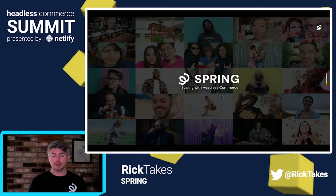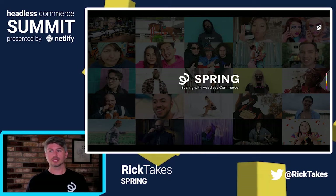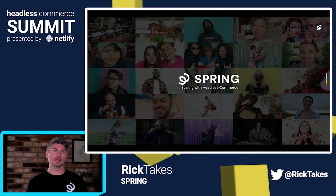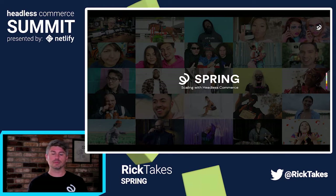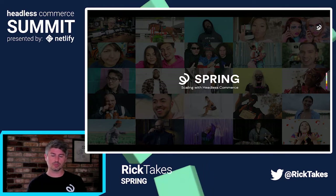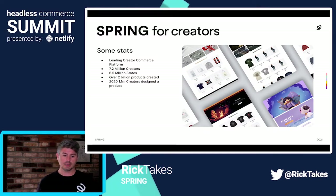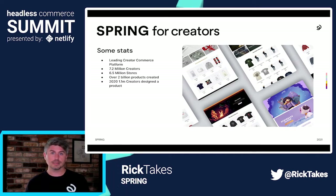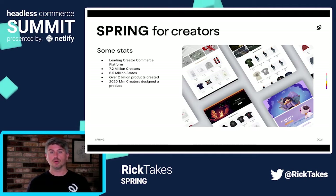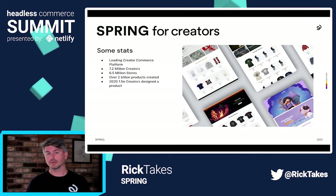For those that aren't familiar, Spring is a platform that allows people to create and sell online. We work closely with partners and with our creators to make the platform something that enables creators to build their own brands and businesses. Through our integrations, they can make their own products and take them to YouTube, Twitch, or wherever they're at. We have over 7.2 million creators, six and a half million stores have been created, and over 2 billion products have been created on our platform. Just last year, we had 1.1 million creators design and sell a product successfully.